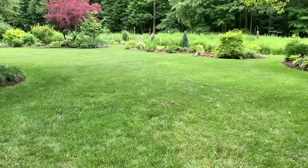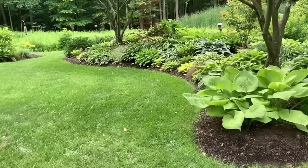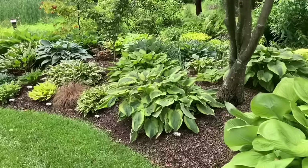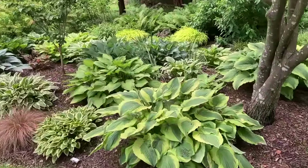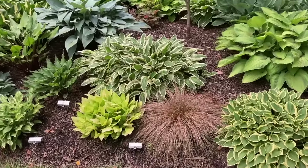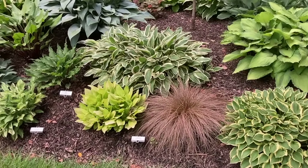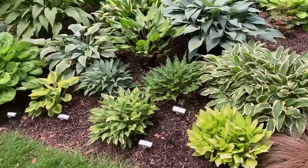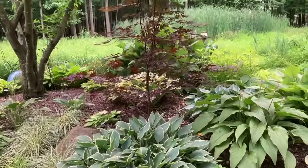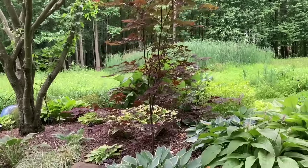I'll come back this way so we can see the other side of this sea-of-hostas bed. That's 'Sum and Substance,' the big one on the end, and this one's called 'Satisfaction.' We love this toffee twist grass — it just looks like it's dead, but it grows every spring, and if you look down in here you can see this one is actually blooming. We put in another Japanese maple here last year — it's called 'Moon Fire' — it turns a nice color in the fall as well as being nice and dark this time of year.